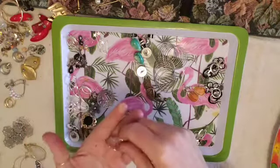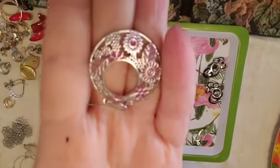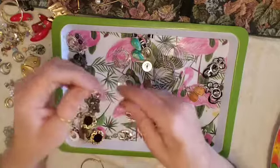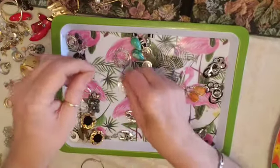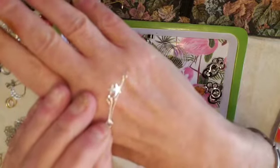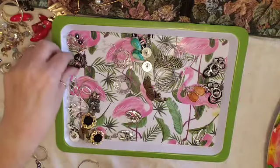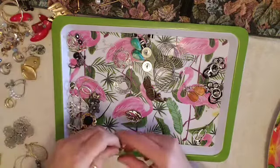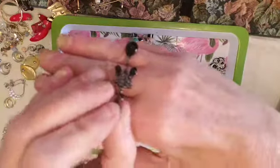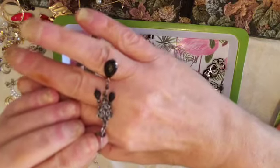We have these very light, pretty ones. These are fun — these little French hook with stars. Cute. These are very very pretty — I like those.